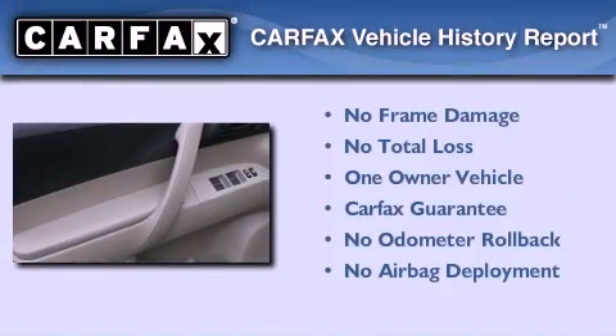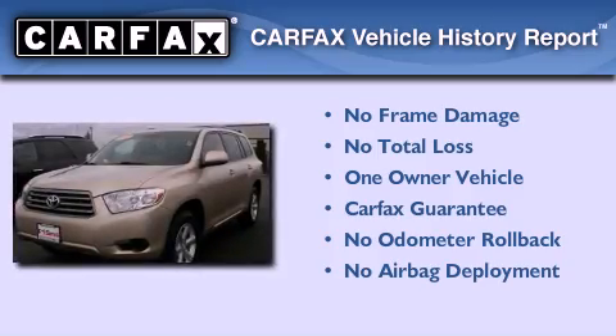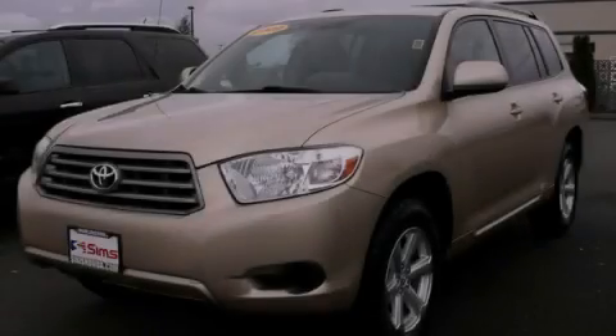This crossover has had only one owner, and it qualifies for the Carfax buy-back guarantee. This vehicle is sure to sell fast — call and arrange your test drive today.